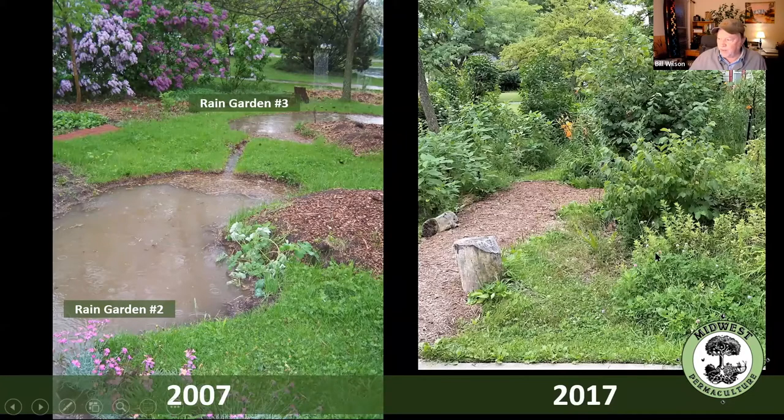We kind of keep this rain garden open because we like to be able to see the water — when we give tours and talk about it, it's nice to see the water in the rain garden. Otherwise you'd have to lift up leaves and blades of grass. Sure enough, everything is sitting in water.